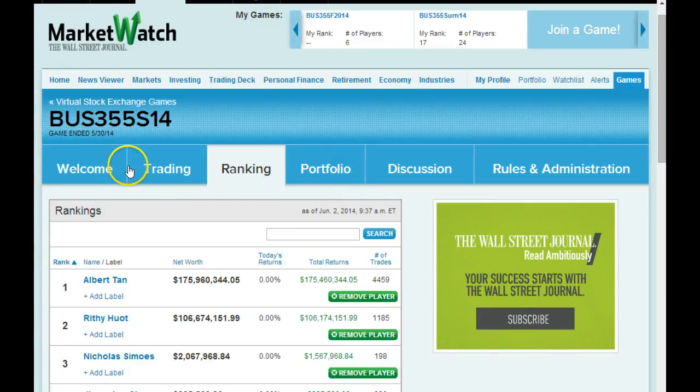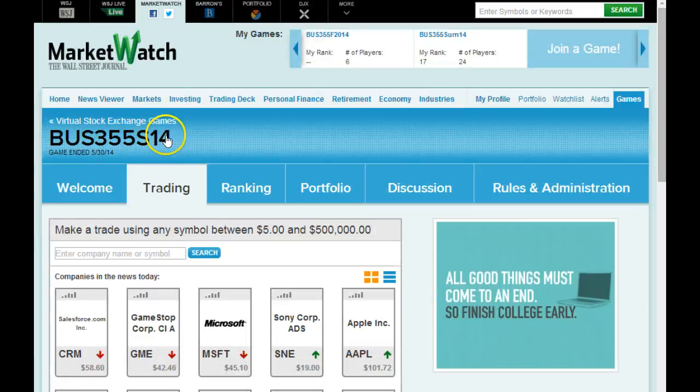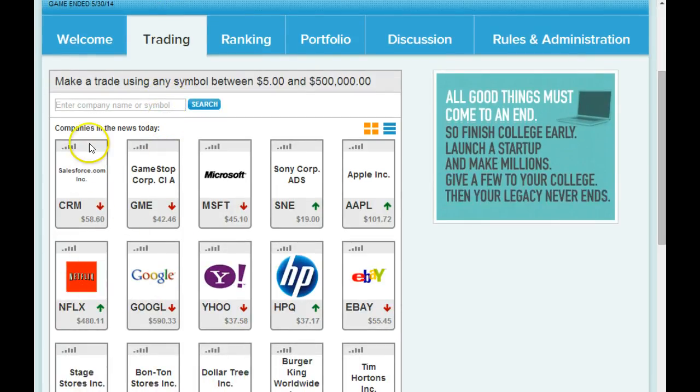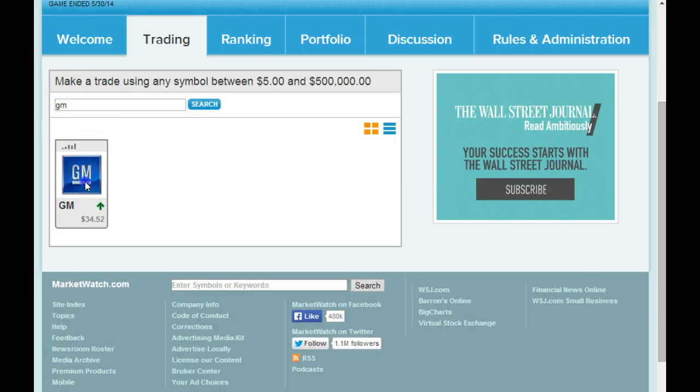They'll give you a list of suggested stocks, or you could type in a company. Maybe you like GM — type in GM, search, here's GM, click on GM.